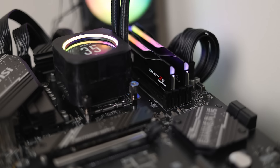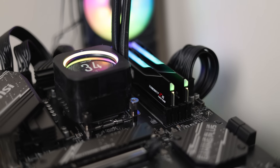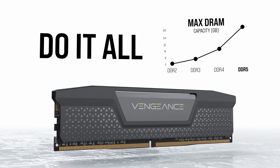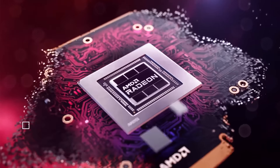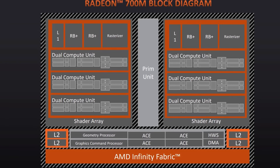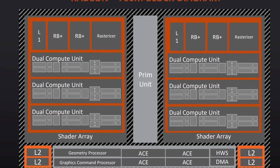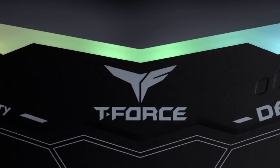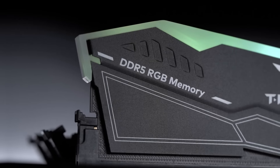Welcome everyone to Gamer Melt! First up for today, if you saw my recent video on AMD's new Ryzen 8000G, you know that memory speed is very important when it comes to APUs. That's because unlike discrete GPUs, integrated graphics don't have their own dedicated memory, so they have to rely on system memory. And that means the faster your memory speed, the better your FPS gets.